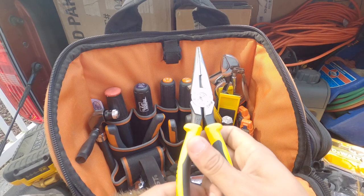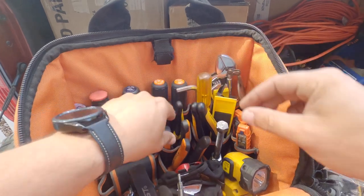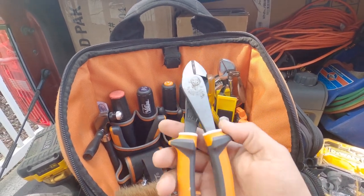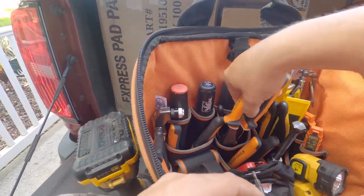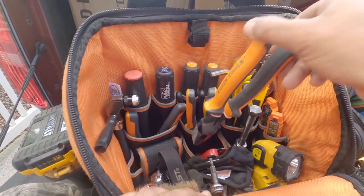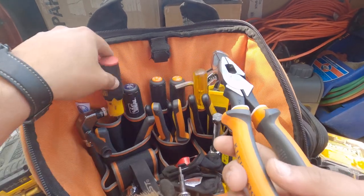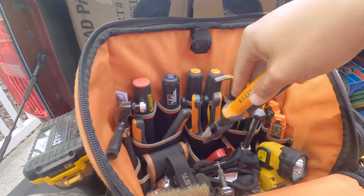In the back I've got some needle nose — long needle nose made by Klein, very nice. Right next to those I've got some pretty heavy-duty snips, also made by Klein. I've also got some Klein dykes down here. As we all know, these turn into a hammer as well and can get that knockout, but they also serve their purpose if you're cutting flex duct or whatever the case may be.